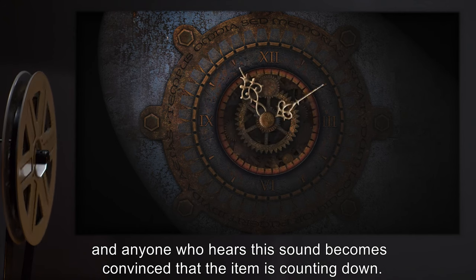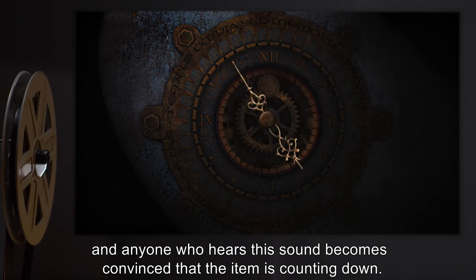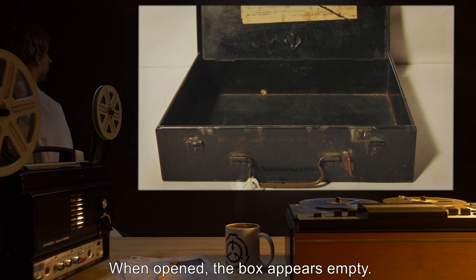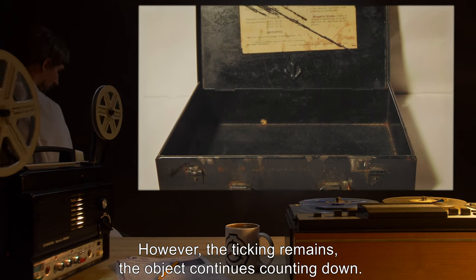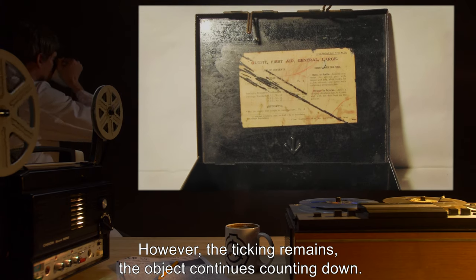SCP-902 emits what has been described as a ticking sound, and anyone who hears this sound becomes convinced that the item is counting down. When opened, the box appears empty. However, the ticking remains. The object continues counting down.